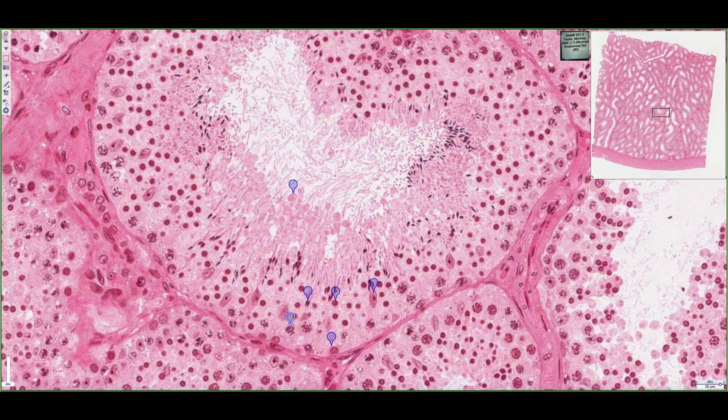We can see many cell types that are found lining the seminiferous tubule. In terms of developing sperm from stem cells that are found along the basement membrane to these developing spermatozoa, it takes approximately 74 days.